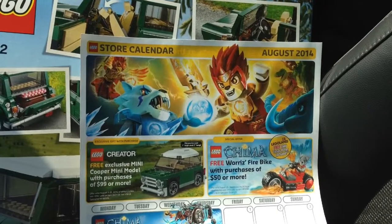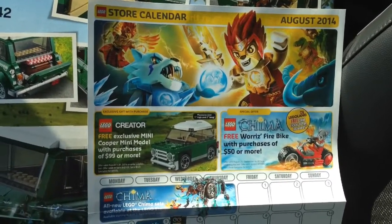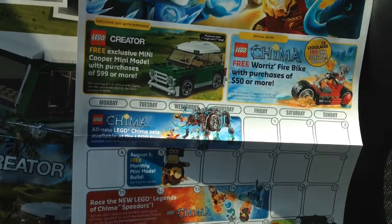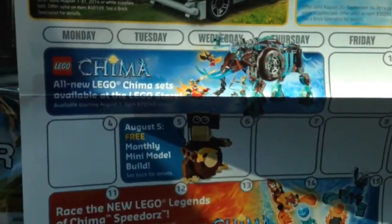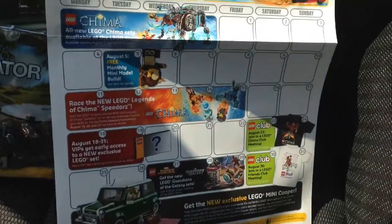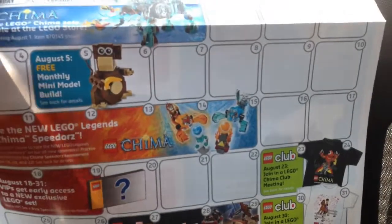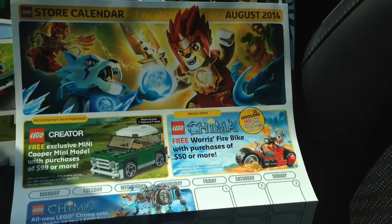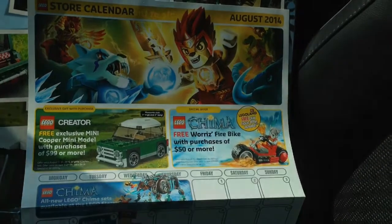Here's the store calendar for August. We have the exclusive Mini Cooper coming out, which we just got. And here's the monthly mini build — it's a monkey. We also have some Chima sets coming out, and there's the free giveaway: a Chima bike, the War is Fire bike.